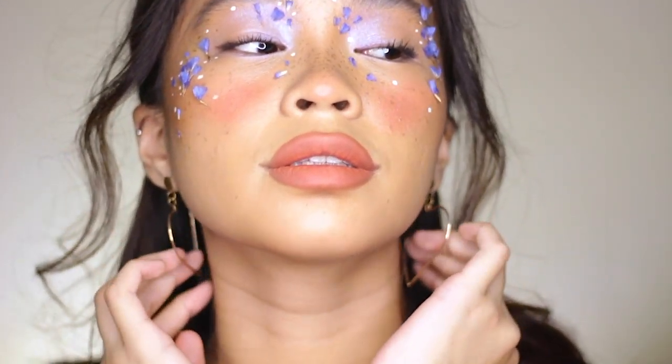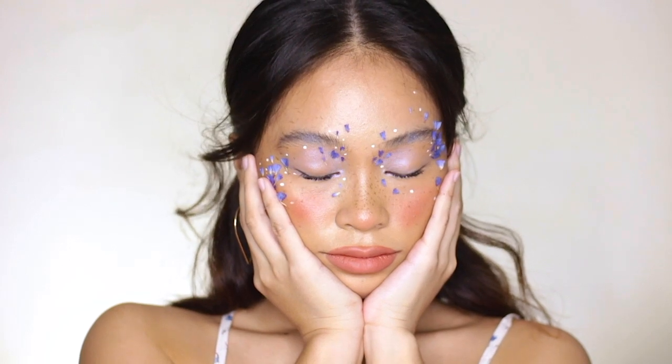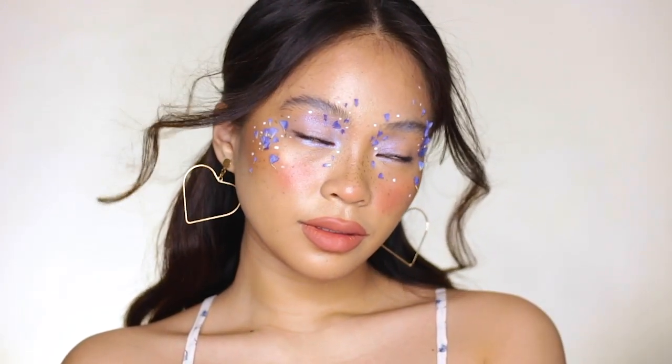Heya! It's your girl Booya and welcome back to my channel. For today's video, your girl will be doing this floral Coachella inspired makeup look. The products that I used are very affordable and they're all locally available here in the Philippines.